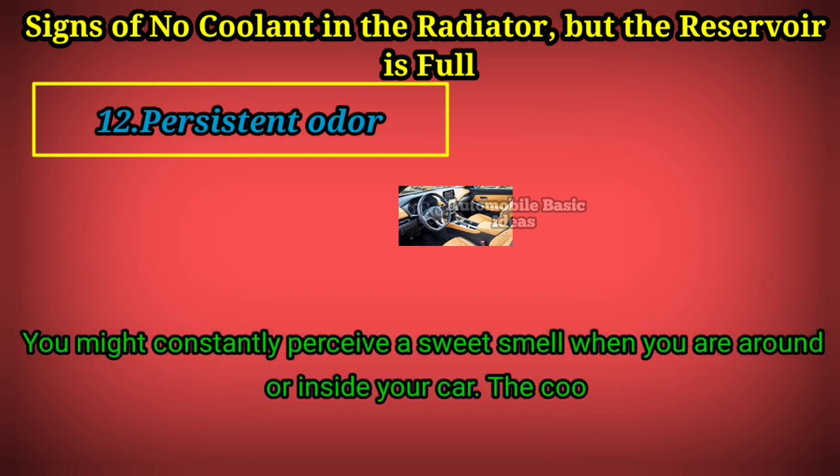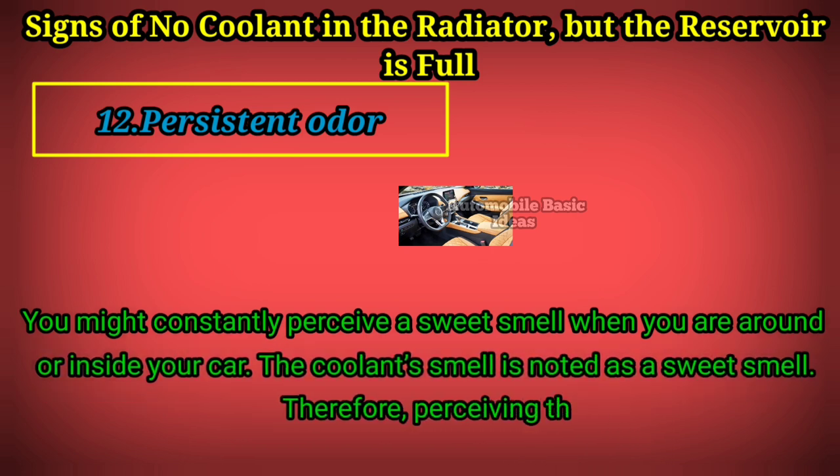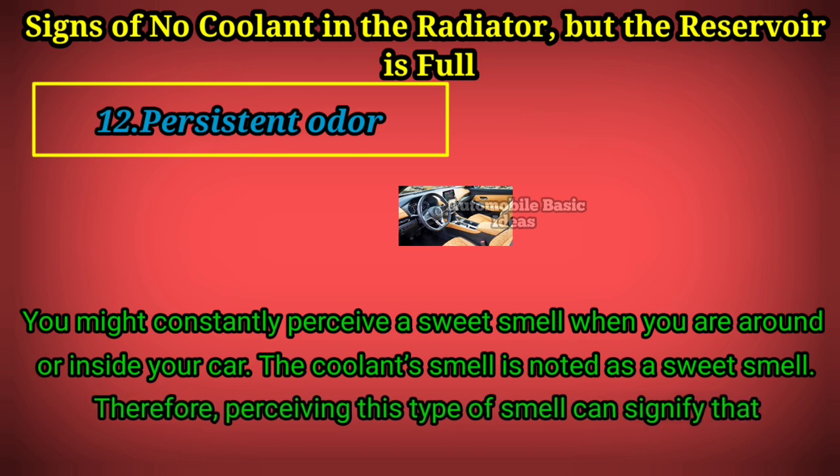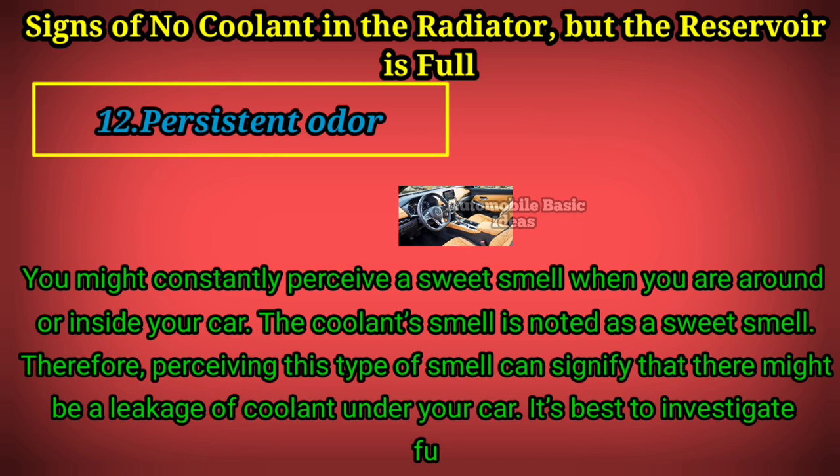Sign 12: Persistent odor. You might constantly perceive a sweet smell when you are around or inside your car. The coolant smell is noted as a sweet smell, so perceiving this type of smell can signify that there might be a leakage of coolant under your car. It's best to investigate further to be sure of the cause.